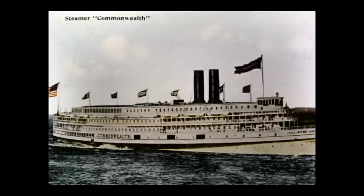The steamer Commonwealth would be the last and biggest steamer built for the Fall River Line. It was built in 1908 at a cost of two million dollars and would claim the title of the largest sidewheel steamer in the world. It could carry 2,000 passengers. The Fall River Line folded in 1937 as business dropped and a looming strike caused the owners to throw in the towel. The boats were towed to Baltimore and cut up for scrap metal.